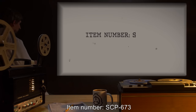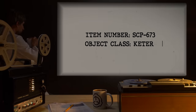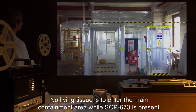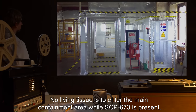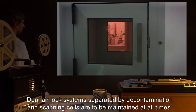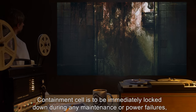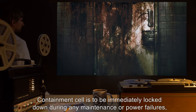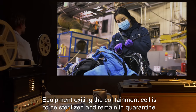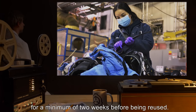Item number SCP-673. Object class: Keter. Special containment procedures: No living tissue is to enter the main containment area while SCP-673 is present. Dual airlock systems separated by decontamination and scanning cells are to be maintained at all times. Containment cell is to be immediately locked down during any maintenance or power failures, with release only after review by site security.